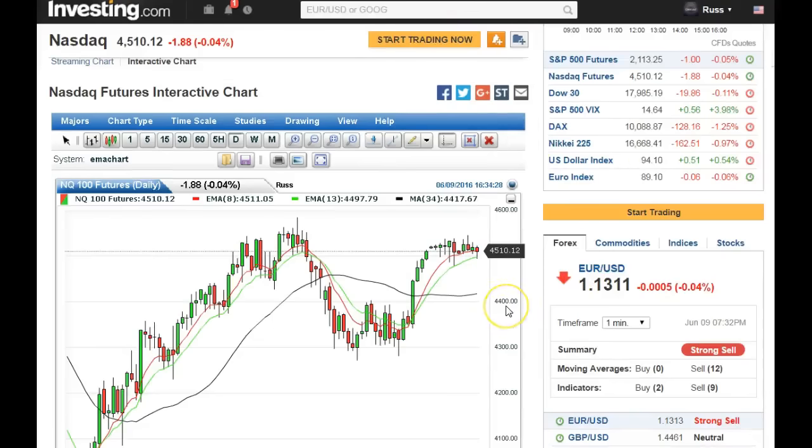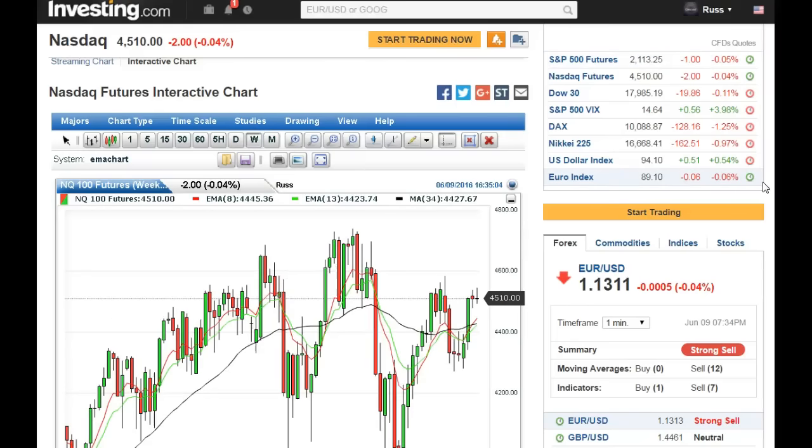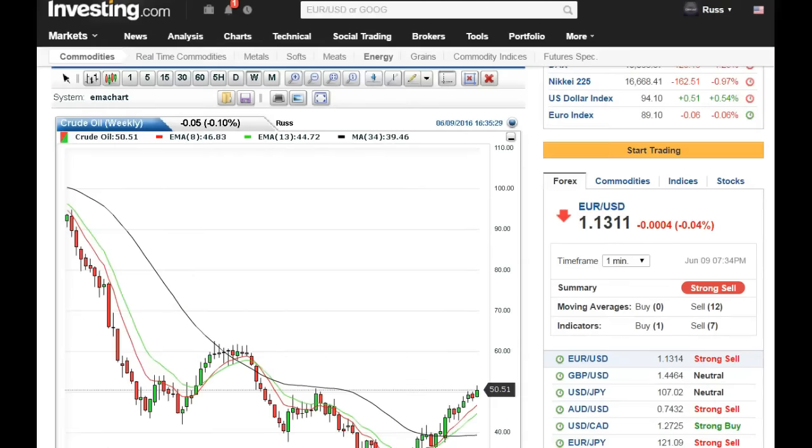Nasdaq is still struggling to keep up — hasn't done much. You can see the bounce here but there's no confirmation. If price breaks down at 4488 we've got a hanging man confirmation, which could carry it past the trend and down further. We also have a falling star which is confirmed. Tomorrow's Friday — for the whole week it looks like it's ready to come down and bounce across that 8 EMA on a weekly basis.